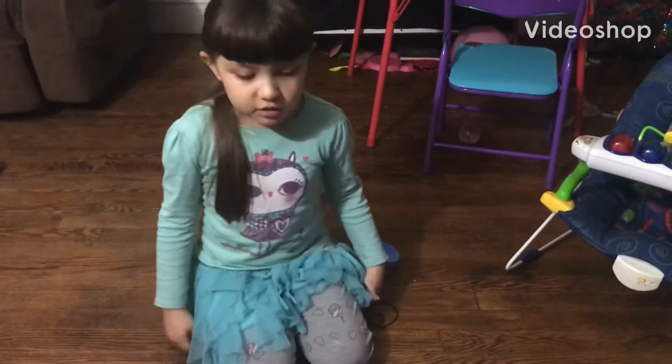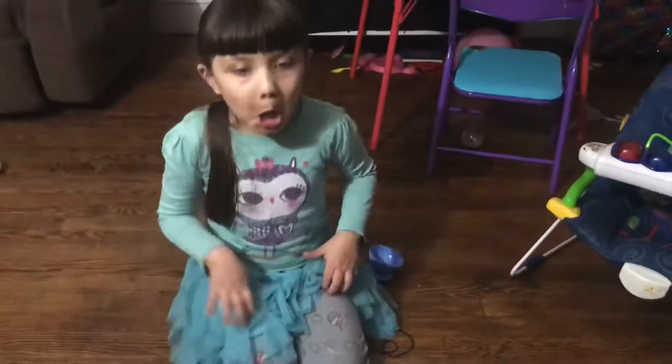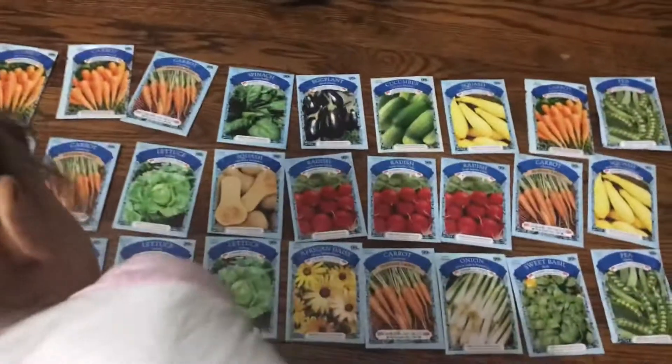Deborah and I are so excited because we have lots of seeds to grow a garden. Are you so excited? Yeah!